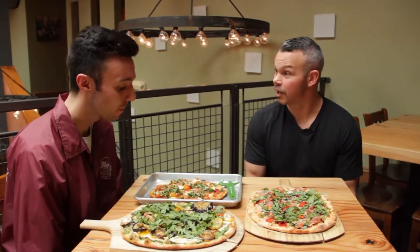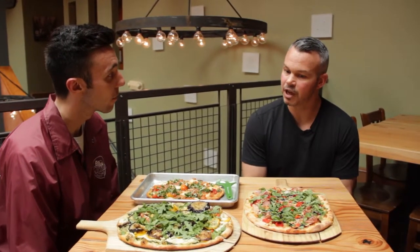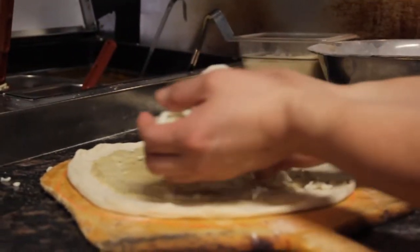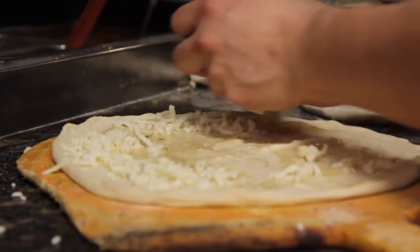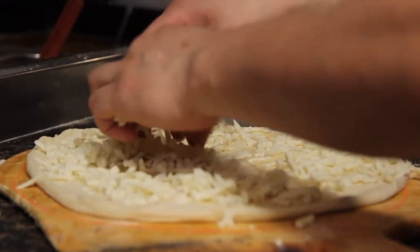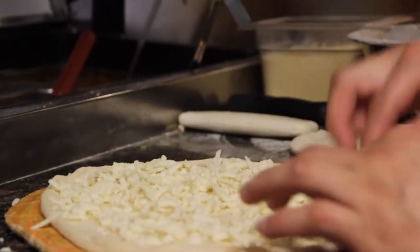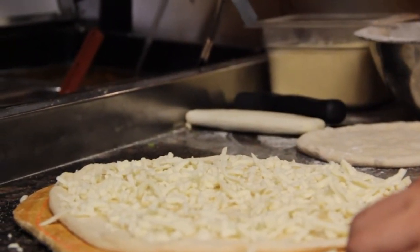For people that are lactose intolerant, like yourself, or people that just want to eat a little bit more on the healthier side, we have Kite Hill vegan ricotta cheese — which is apparently the best, I've heard. It's one of them. Kite Hill is a well-known brand, and I don't know many other pizzerias in the area, or restaurants for that matter, that put that product on their pizzas.